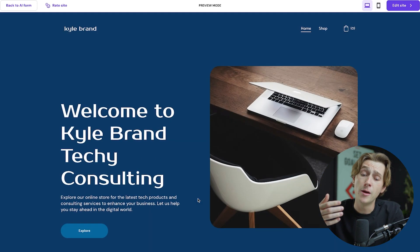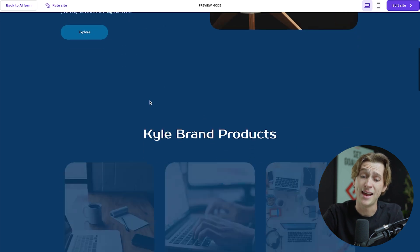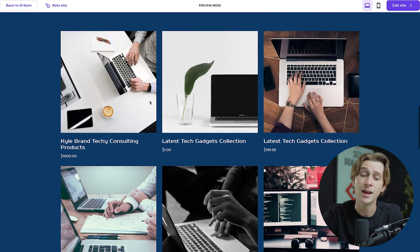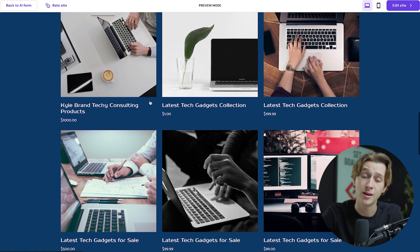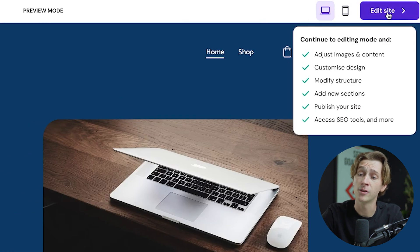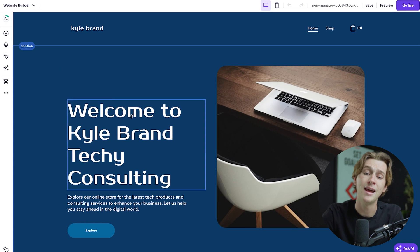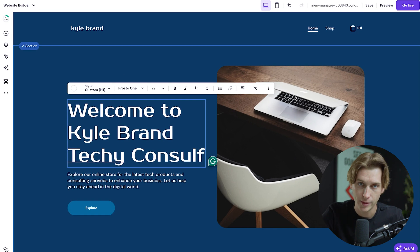It'll take a few moments to load, but once it does, it has fully created a functioning website to my specifications — all AI generated, so it's very easy to access and use. If we want to edit this website, simply go up to the top, click the edit site button, and we can edit everything on the go simply by double-clicking and typing whatever we'd like.